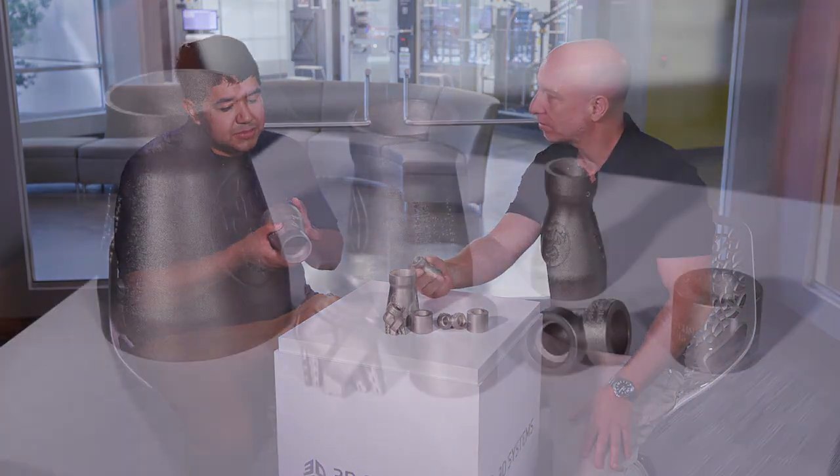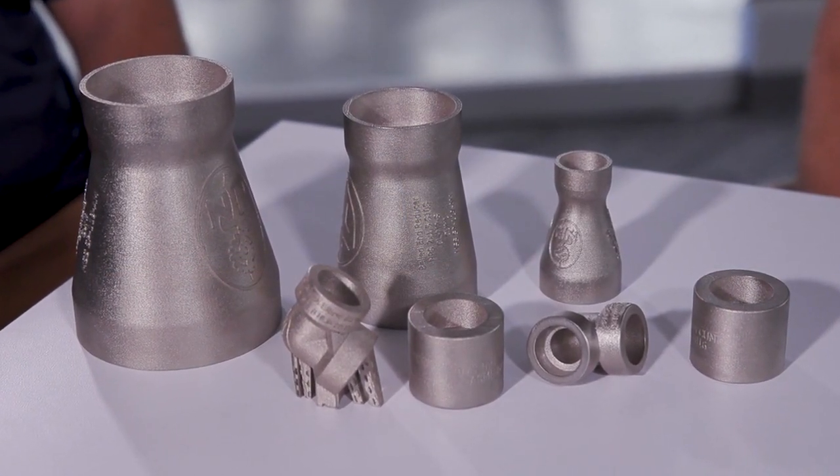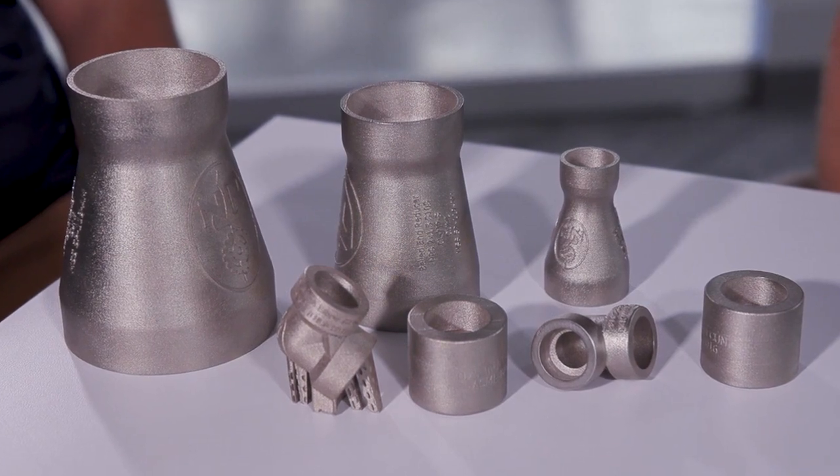We developed the copper nickel alloy with Huntington Ingalls Industries Newport News Shipbuilding Division, and these parts are casting replacements that you would see often used for various different shipbuilding applications. With this alloy you see additional corrosion resistance and they prevent fouling due to algae.